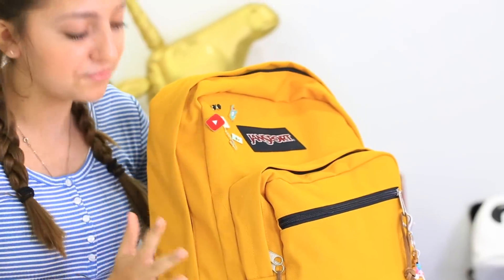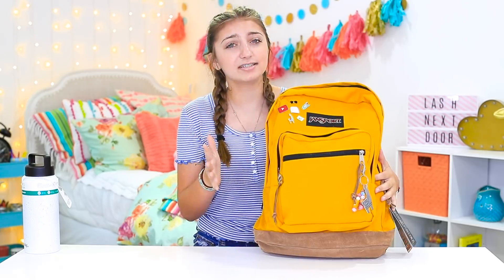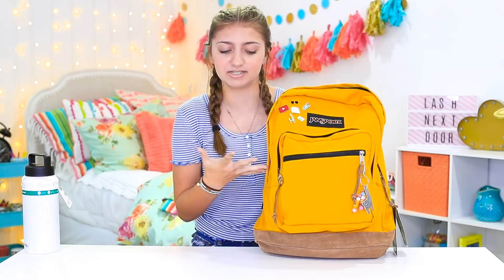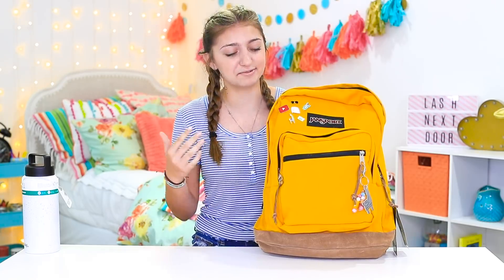I'm going to start with the outside of my backpack. I feel like this is a different kind of backpack than I've had previous years. When it first came, it was a different color than I thought — I thought it was going to be more of a vibrant yellow, but it's actually mustard. It's grown on me a lot and I think it's actually one of my favorite backpacks now that we've accessorized it.